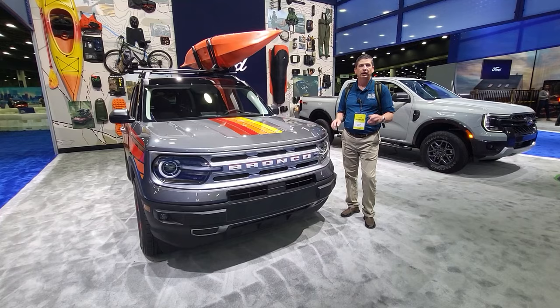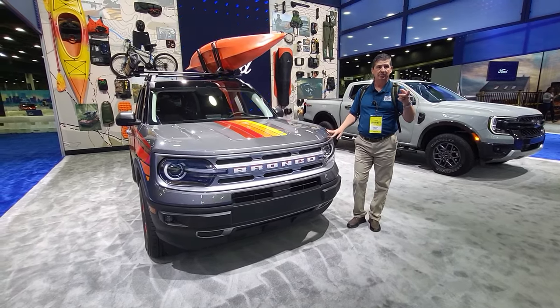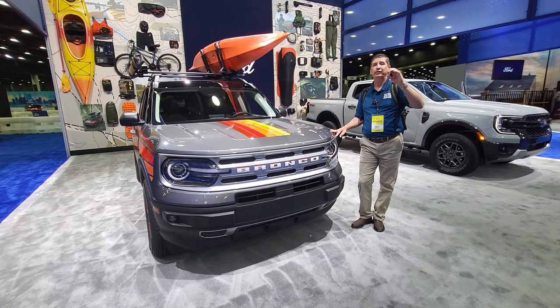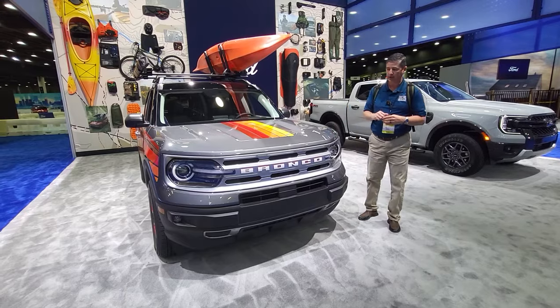Let's move on to the Freewheeling package. Now, this is based off the Big Bend trim like the Black Appearance Package, but whereas the Black Appearance Package is a package you add to the Big Bend, the Freewheeling is its own trim level. And I like this as well.